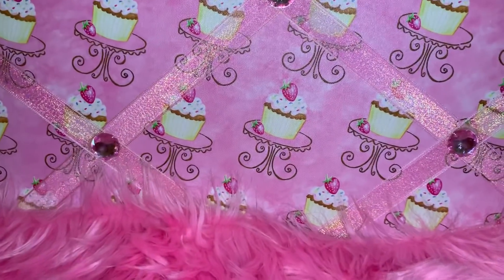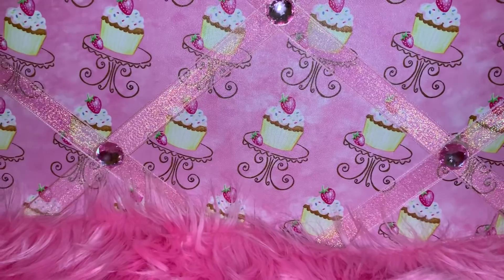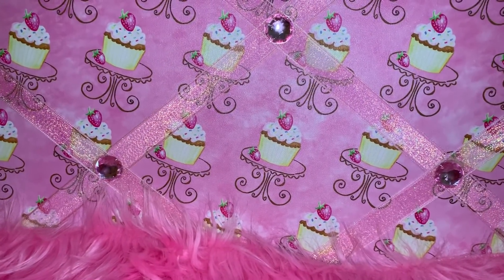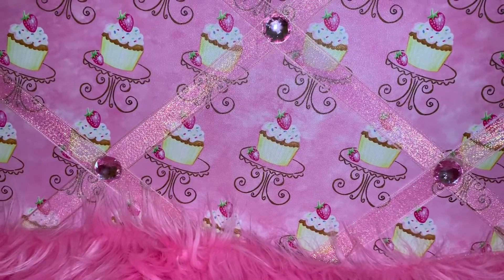Hey YouTubers, welcome back to my channel, it's Pink Sparkly Cupcake Girl, and today I have a quick mini haul to share with you guys. The majority of the items came from Five Below and one item came from Walmart.